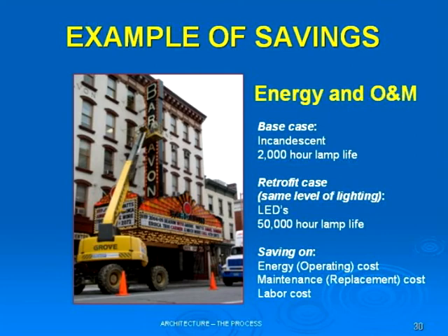In one case, every single year you're going out, renting the lift, getting men, materials, changing all the bulbs. In another case, it's once every 20 to 22 years.